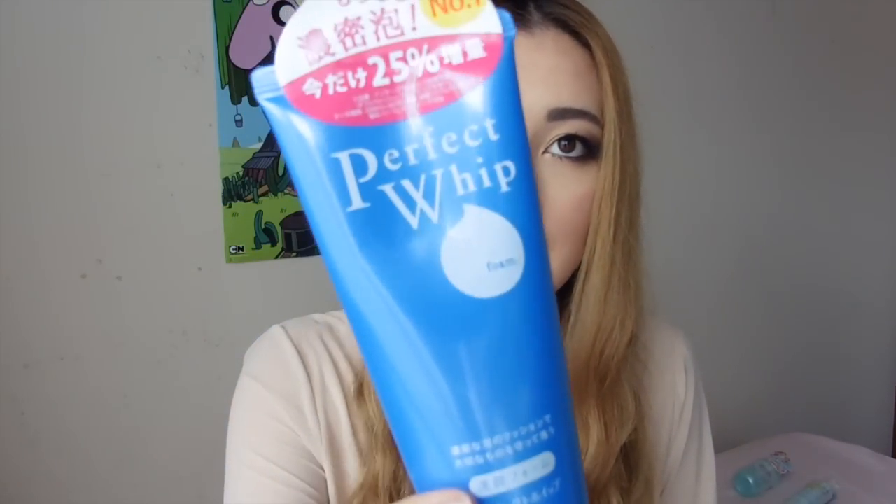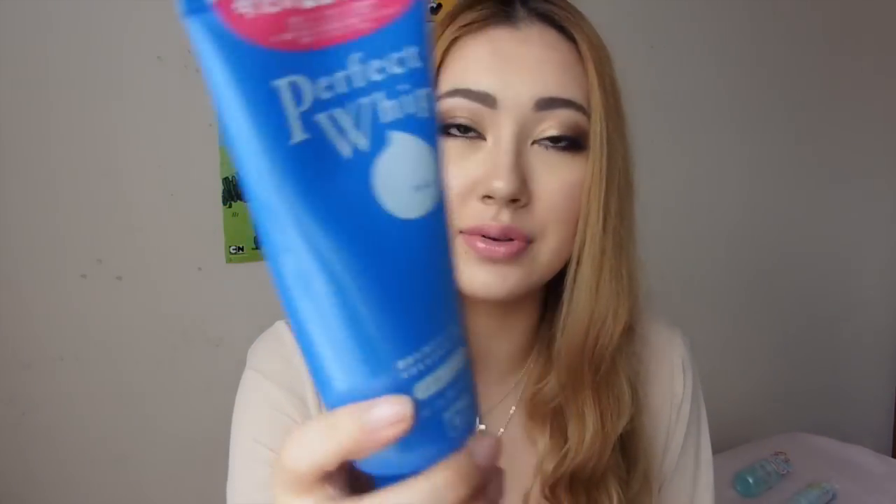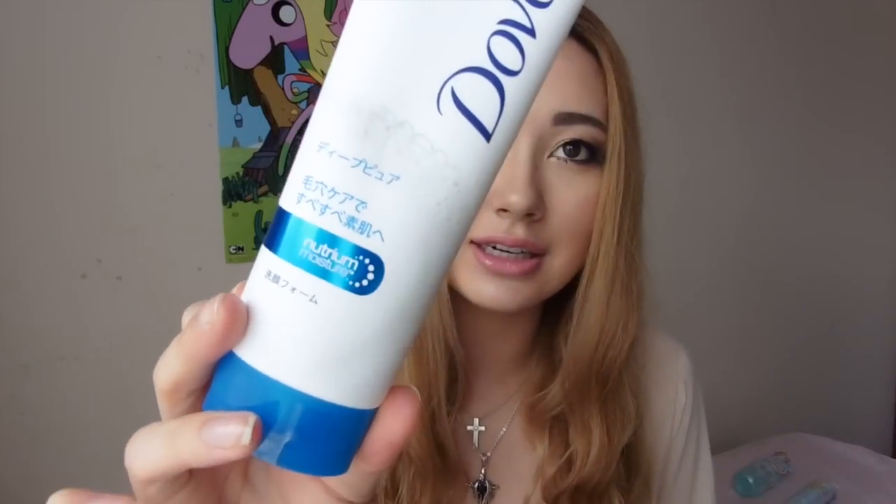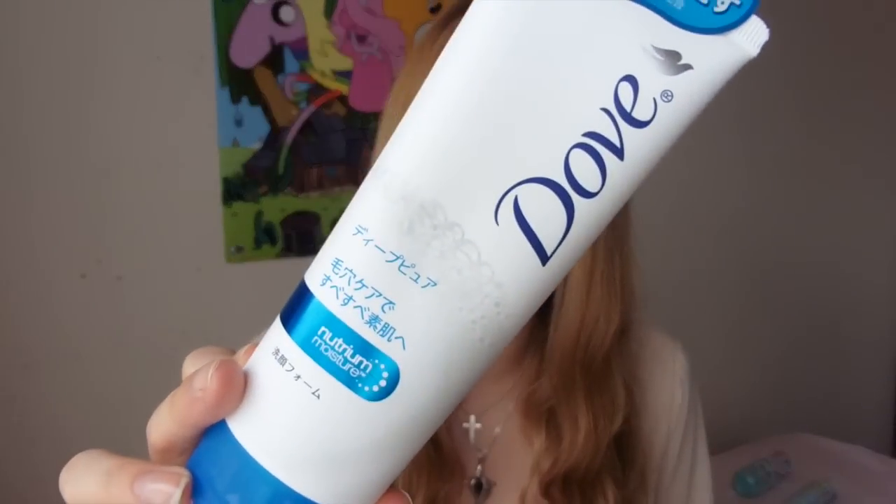The Perfect Whip by Senka — which is always a favourite by a lot of people — I think I've already mentioned buying it in another video. It's just a big size regular foaming cleanser. And then I thought I'd try a Dove one. I think it's actually similar to the ones in Australia but it was really cheap and popular there, so I thought I'd give it a go — just another regular foaming cleanser.